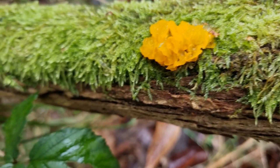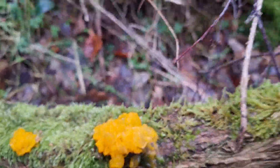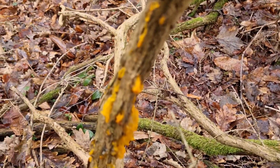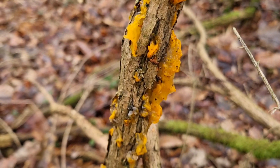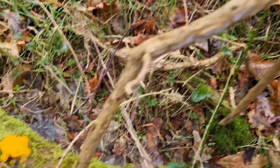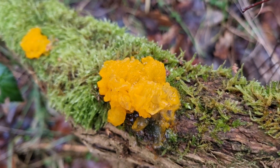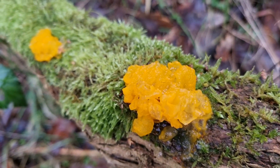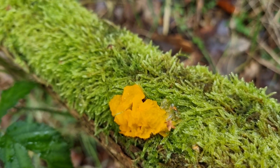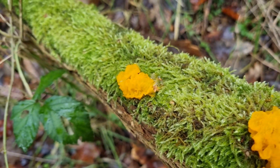Look at that lovely big group of witch's butter there, with a smaller one beside it, growing in moss. The second lot is basically growing down this branch here. I like it better when it's in a nice clump — a lovely big clump of witch's butter. Why it's called witch's butter I have no idea, I'll have to find out. It's just starting to rain now, so I'm going to head back towards the car and see if there's anything else before I move on to the next area.